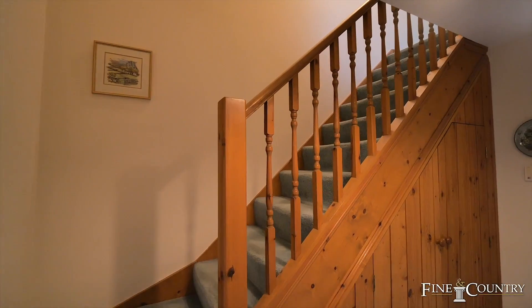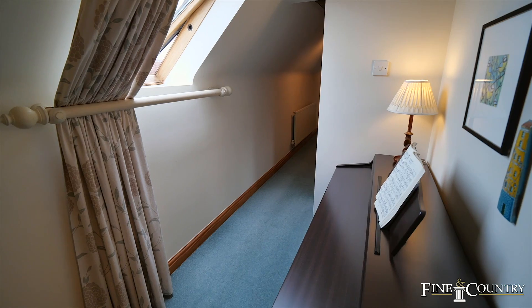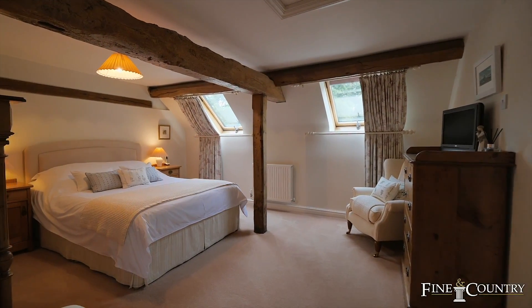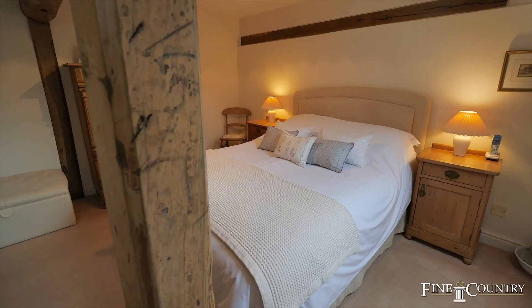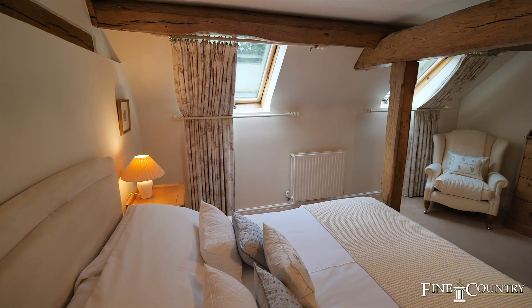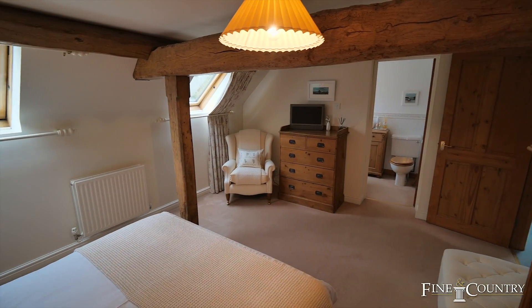The first floor is where the Hayloft truly comes to life with its glazed features and exposed ceiling timbers. The principal bedroom is a perfect example of this, and it has access to its own ensuite bathroom.